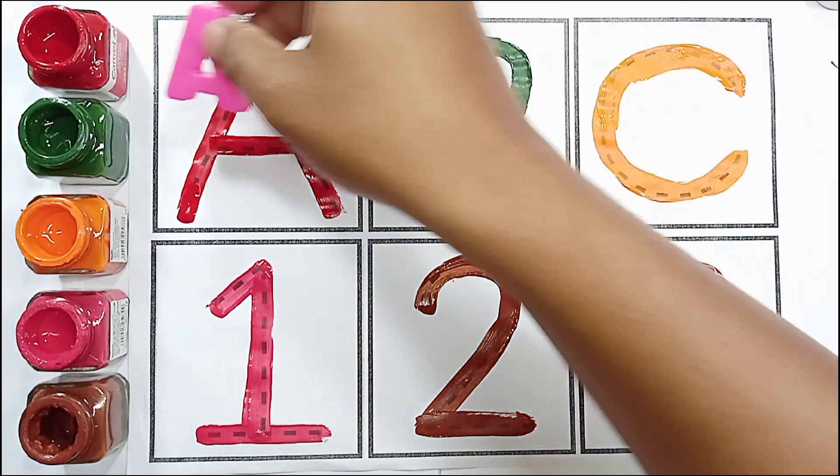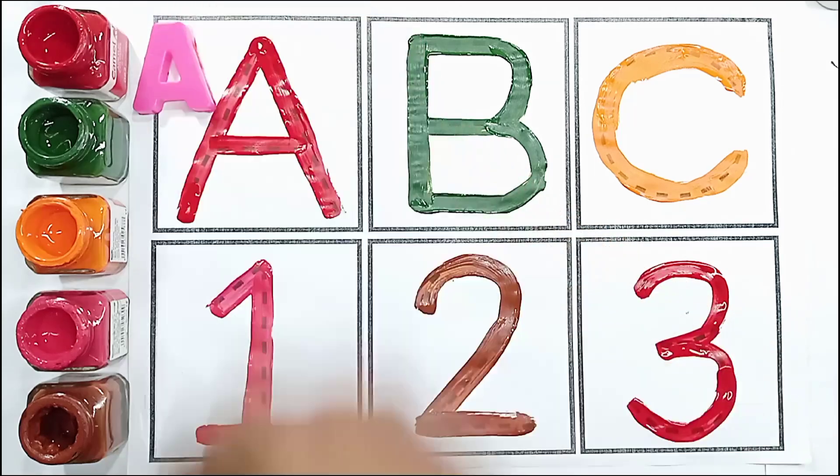Pink color, A. A for airplane. A for airplane.